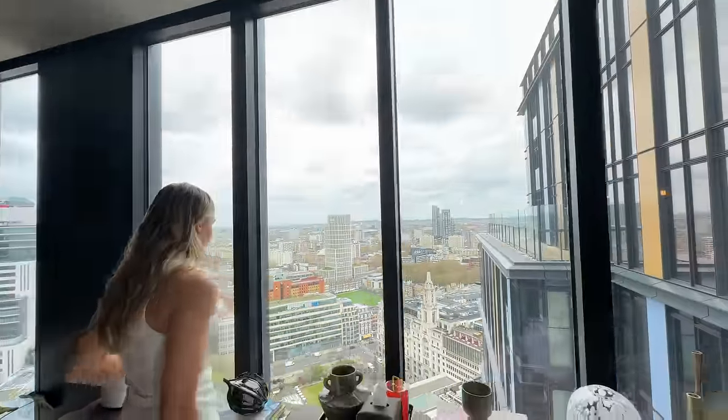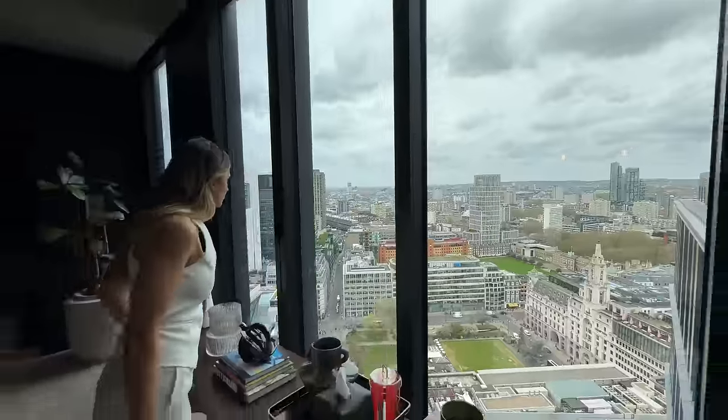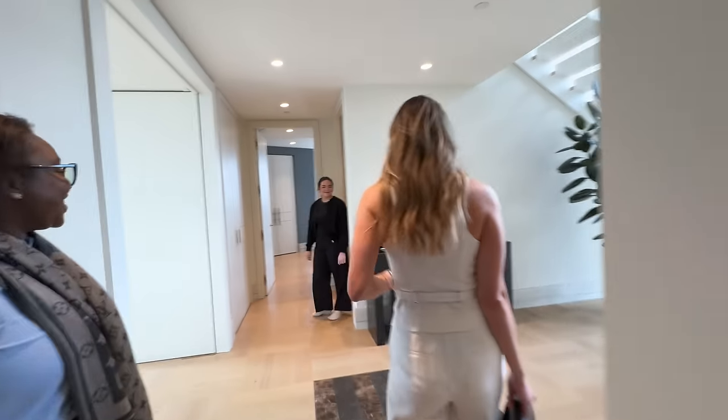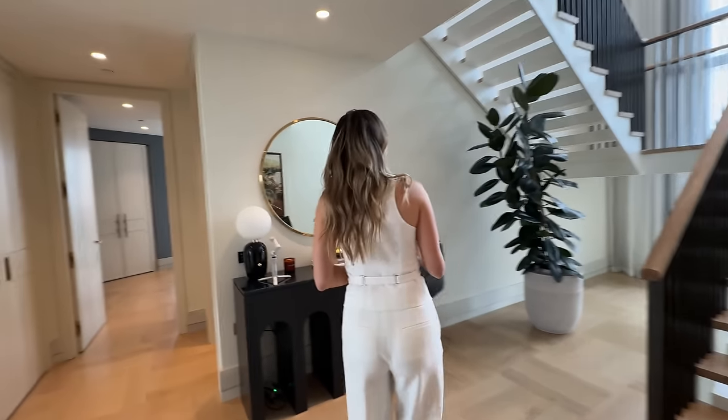We're at the penthouse — we've just taken a lift to the top and the view is incredible. You can get a real vibe from the interiors already. Studio Ashby has done the interior design. What an entrance — it's so stunning, wow!